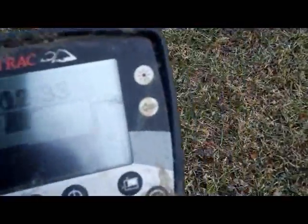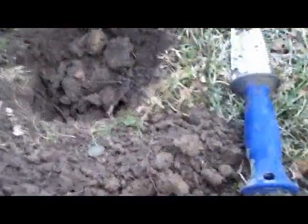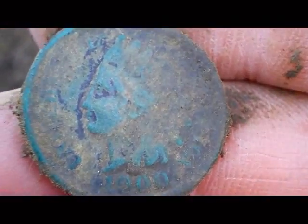I think that's another Indian head penny. Looks like it's about six inches down. Dug it up — there it is. That's Indian number four. In fact, that's the only coins I have found today are Indians.